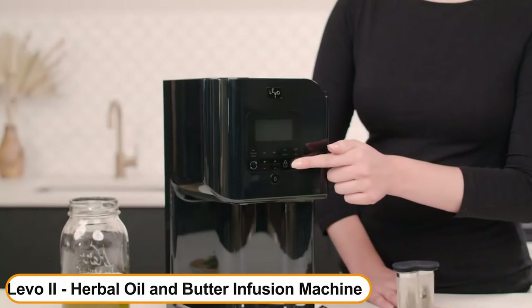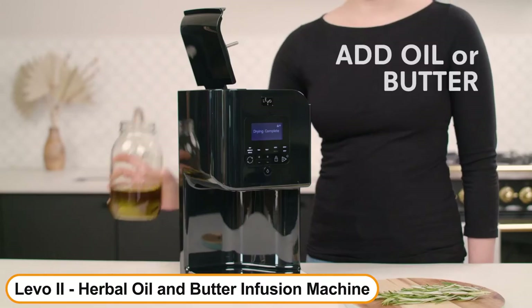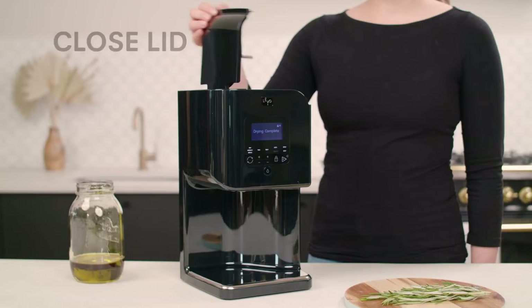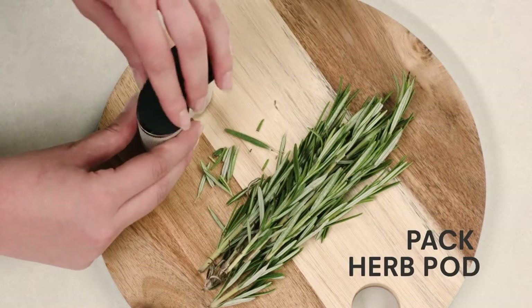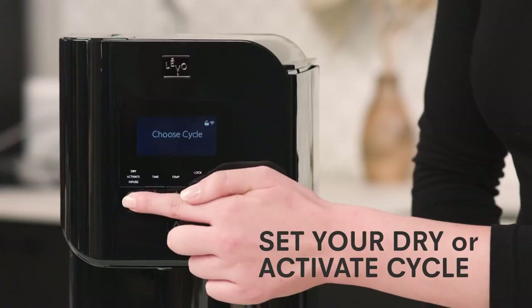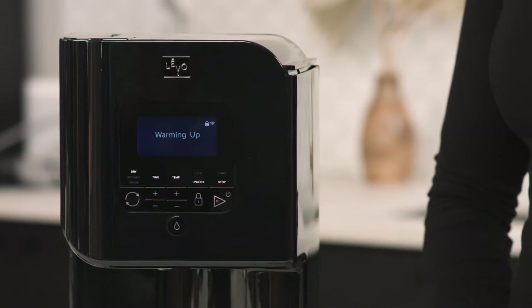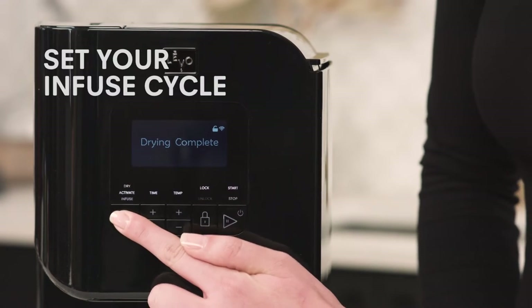Number 6: Levo 2 Herbal Oil and Butter Infusion Machine. Levo 2 uses patented technology to preserve all of the good stuff and none of the bad stuff — like grassy-tasting chlorophyll — without compromising your distillation, to optimize shelf life. You'll get top shelf quality and extended shelf life with ingredients that you hand-selected. Nothing less than the best quality materials touch what you consume.